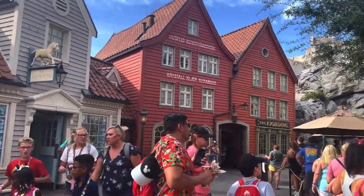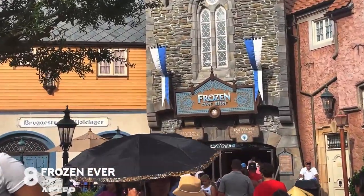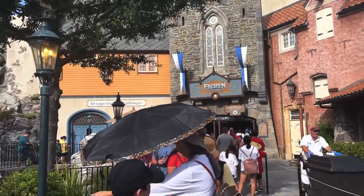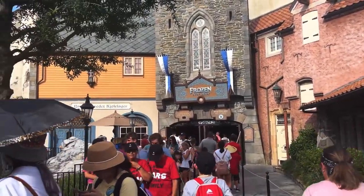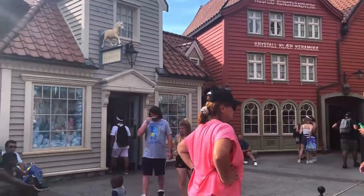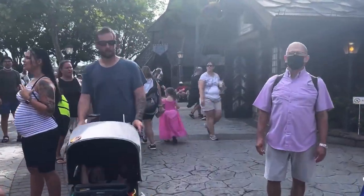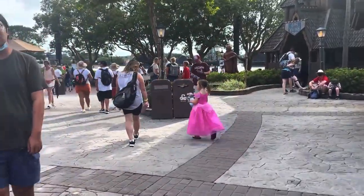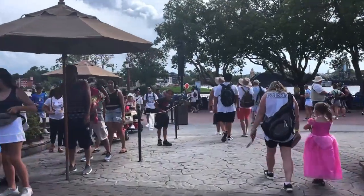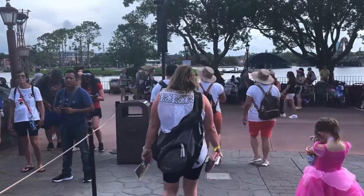Our last attraction at Epcot is Frozen Ever After, one of the most popular rides in all of Walt Disney World. It's actually a really great attraction, and I think people who don't even like Frozen will like this ride because the animatronics are so cool — they have projected faces on them and are very lifelike. I'm not the biggest Frozen fan and I love going on Frozen Ever After. There's a reason the line is always super long. Anna is the true hero of Frozen — let's just leave it at that.